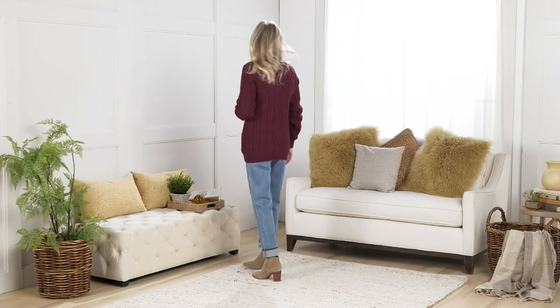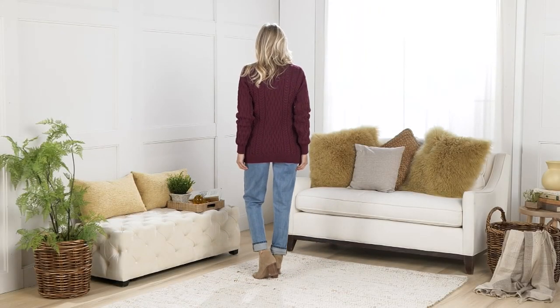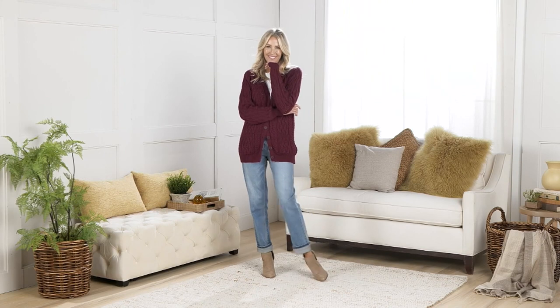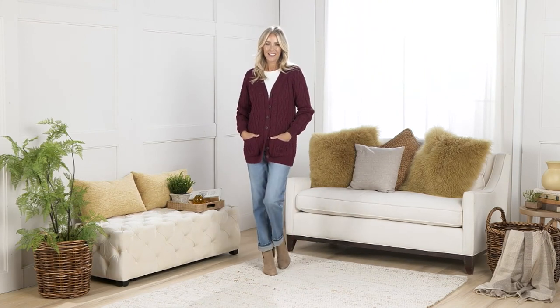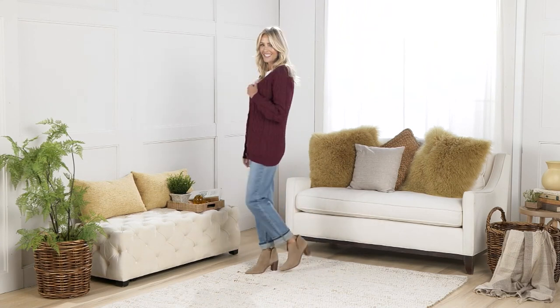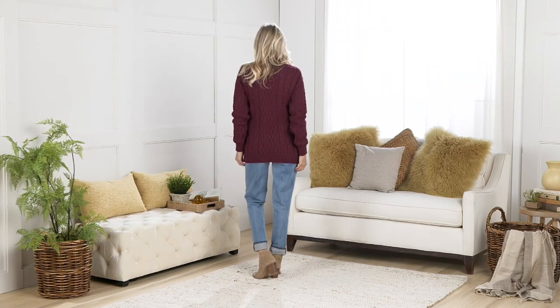This is the Erin Craft Merino Wool V-neck Button Front Sweater Cardigan at a big deal price of $139.98, five easy payments of $28. The big deal means it's an expiring price — that price is going away. It expires at the end of the day on Friday.